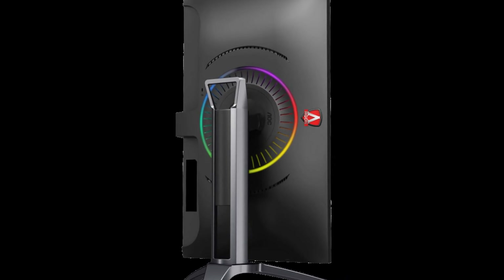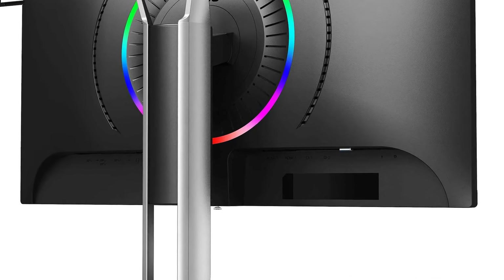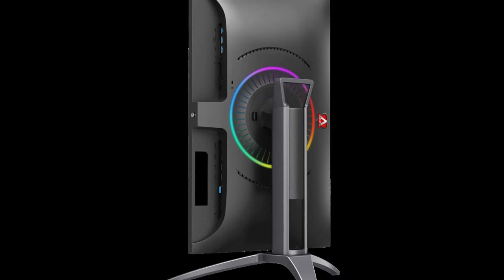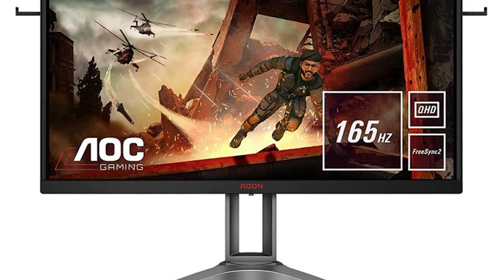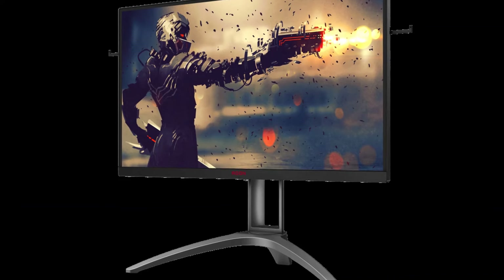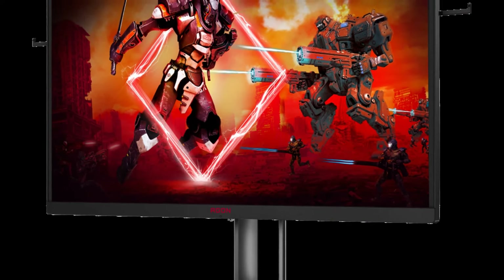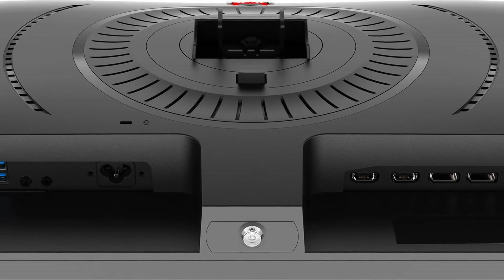The AOC Agon AG273QXP monitor muscles its way into the top 10 best gaming monitors with its focus on performance and value. This 27-inch IPS display features a sharp QHD resolution of 2560 by 1440 for crisp visuals, and the 165Hz refresh rate ensures smooth, tear-free gameplay during fast-paced action. AMD FreeSync compatibility further eliminates screen tearing. The monitor offers 90% DCI-P3 color gamut coverage for vibrant colors, HDR 400 certification for enhanced contrast, a one-millisecond response time, and a sleek three-side borderless design.